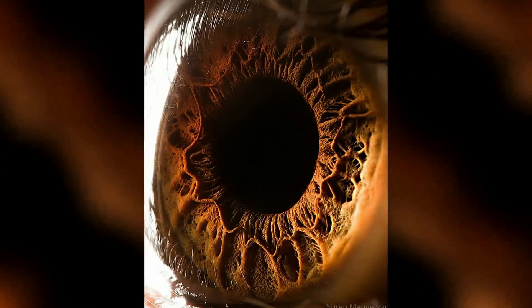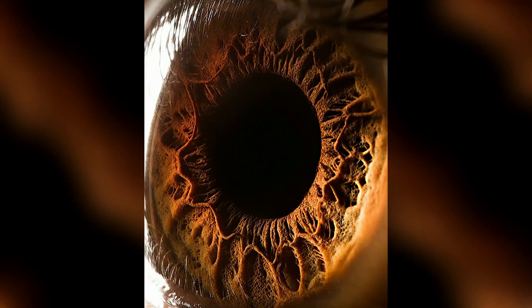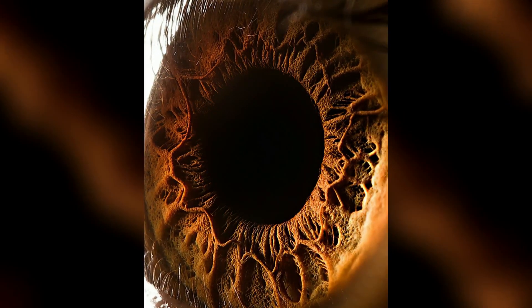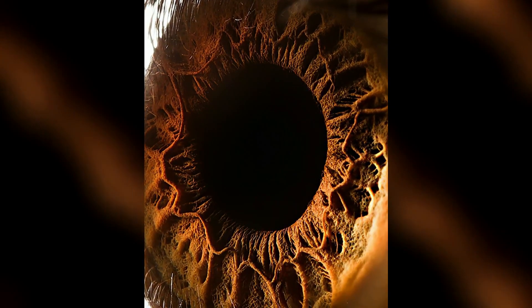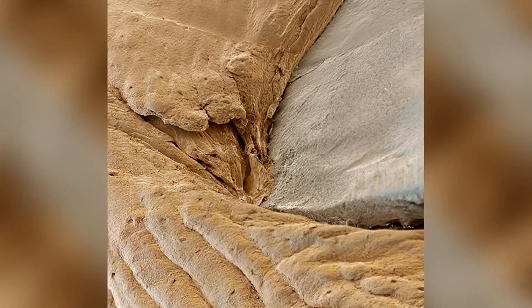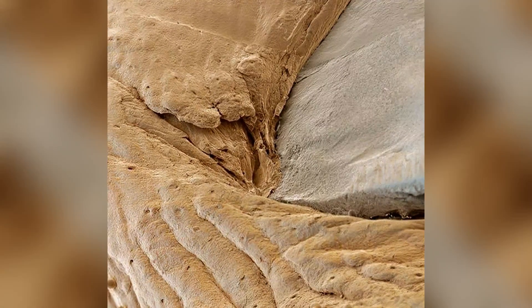Well, this looks like a hole created for the next Guardians of the Galaxy movie, but it's our own human eye. After all, who takes care of fingernails? Better look at this — a super magnified image of a human fingernail.